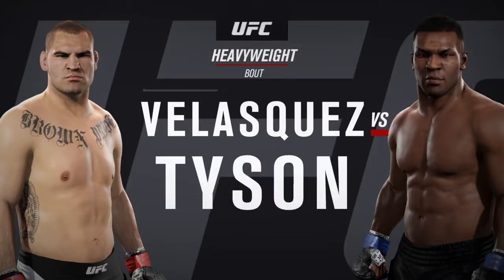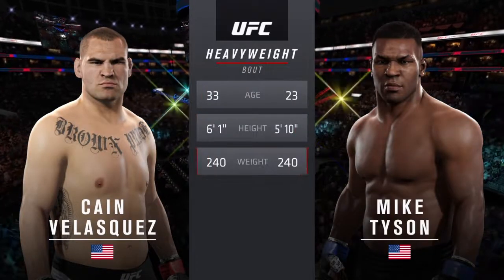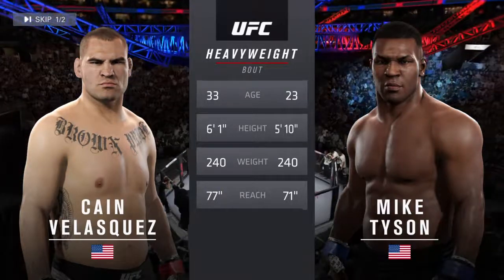Velasquez and Iron Mike Tyson. Our tale of the tape for this heavyweight fight. Tyson is 23, Velasquez is 33. He is three inches taller and will have a six-inch reach advantage.